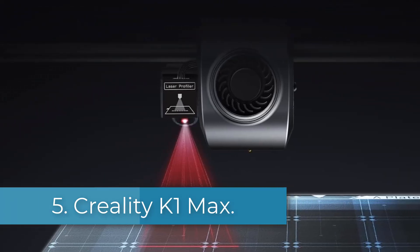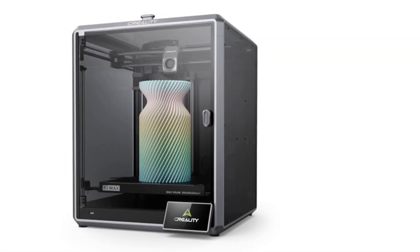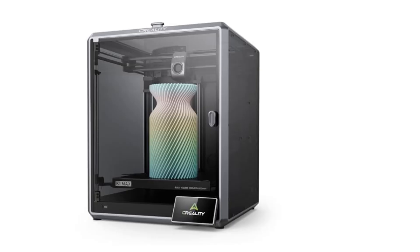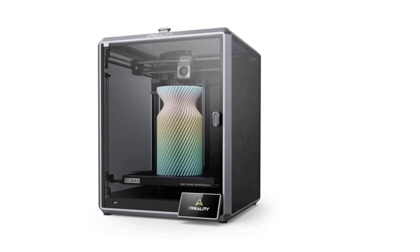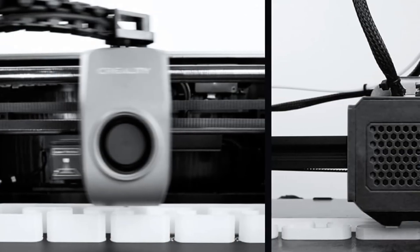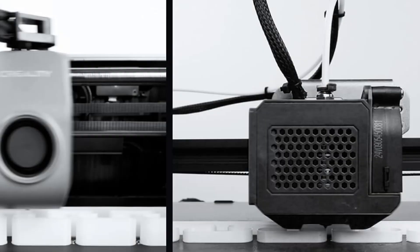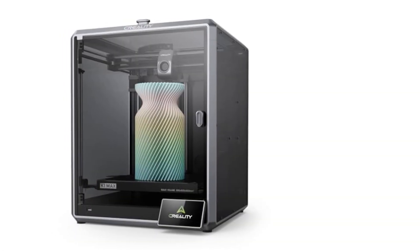Number 5: Creality K1 Max. The Creality K1 Max 3D printer is a high-performance device designed for both professionals and beginners, featuring impressive specifications that enhance printing efficiency. With a maximum printing speed of 600 mm per second and a rapid acceleration of 20,000 mm/s², it operates 12 times faster than standard FDM printers.